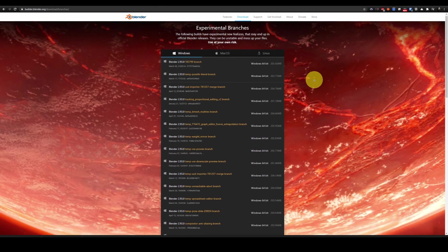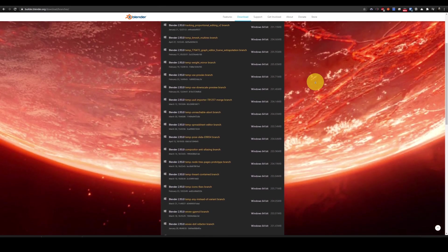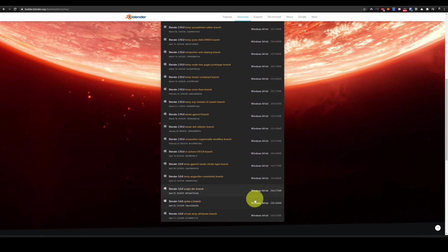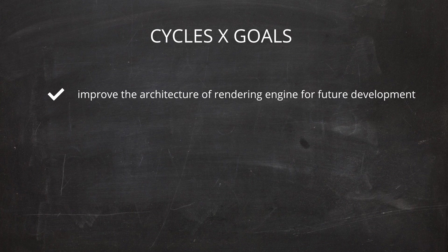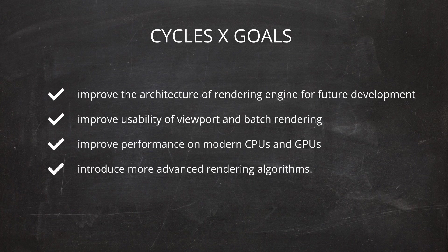You can download the Blender Cycles X version from the Blender site if you choose the Experimental branch option. You will find the Cycles X branch on the list — just download it, extract it anywhere you want, and you are set. Blender Cycles X's goal is to improve the architecture of the rendering engine for future development, improve usability of viewport and batch rendering, improve performance on modern CPUs and GPUs, and introduce more advanced rendering algorithms.